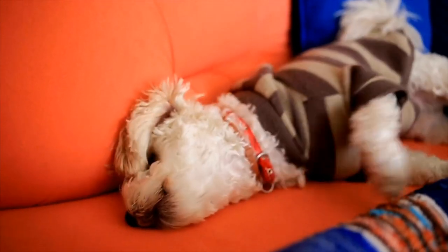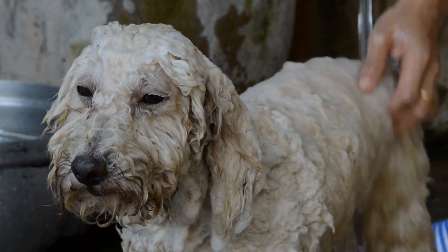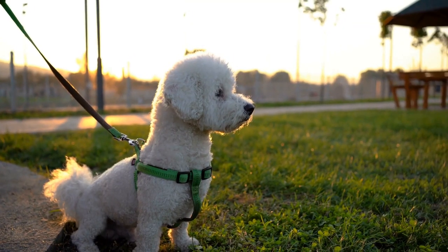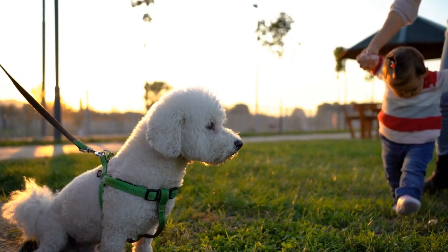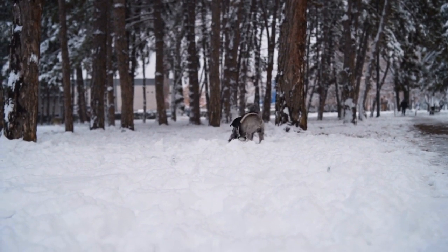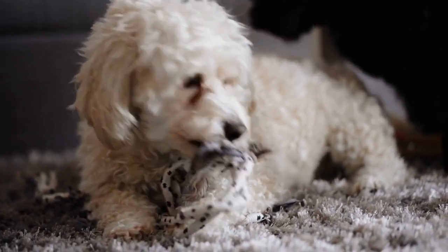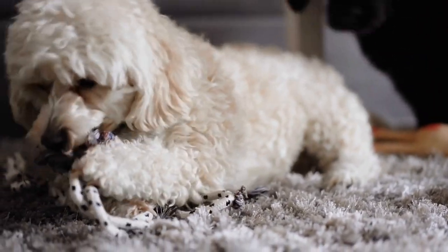Aside from being a fun activity, Poodle Musical Chairs also provides numerous benefits for both you and your poodle. First and foremost, it engages your dog's mind and keeps them mentally stimulated. The anticipation of the music stopping and the desire to win a treat will challenge their cognitive abilities, promoting mental sharpness and problem-solving skills. Additionally, this game encourages physical activity, which is essential for a poodle's overall well-being. Running around the circle, chasing after seats and treats, helps to burn off excess energy and keep your poodle fit, preventing obesity and related health issues.